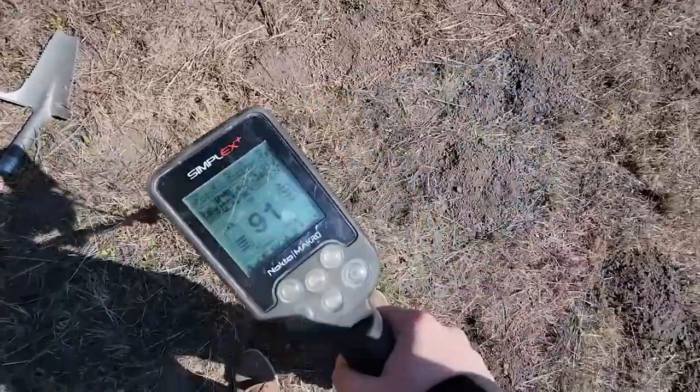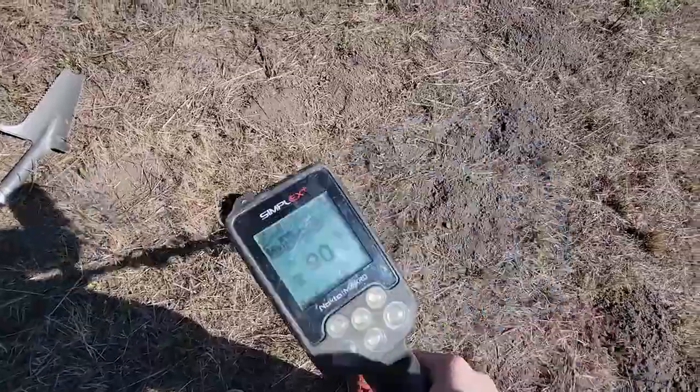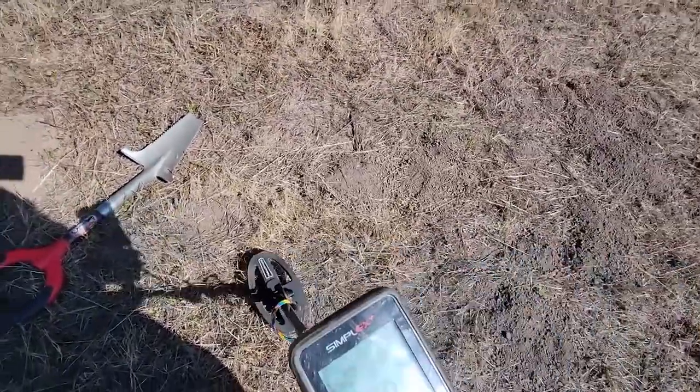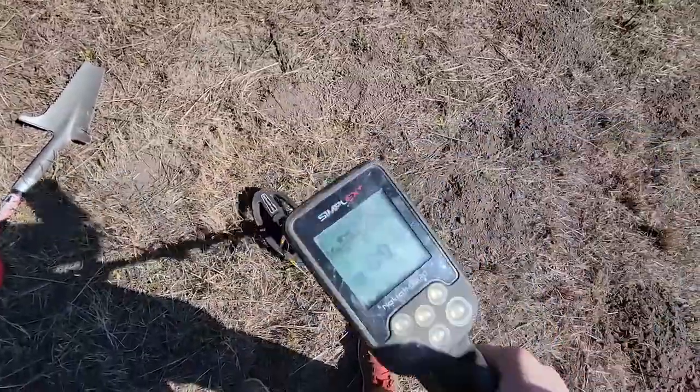This is a very high pitched one. It's about 90, 91 right now. It's about four chevrons deep. I guess we'll see what it is.